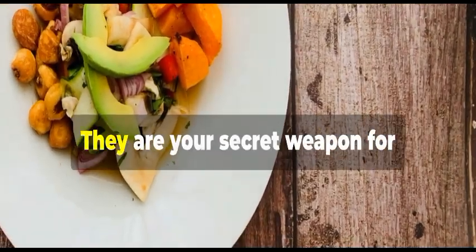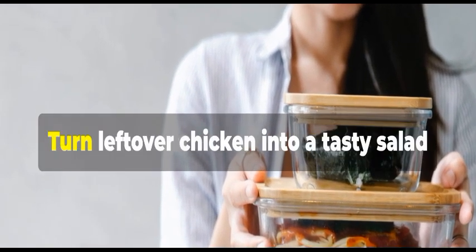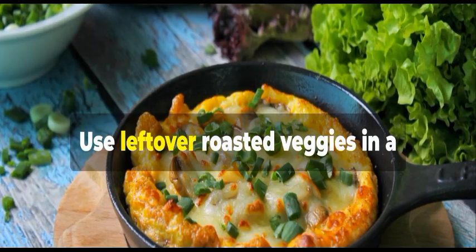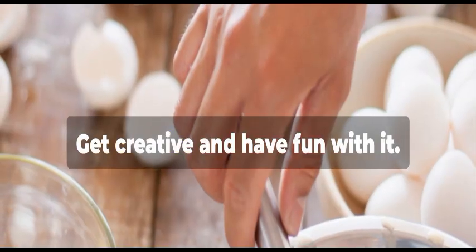Leftovers are not boring — they are your secret weapon for budget-friendly eating. Don't throw them away; reinvent them. Turn leftover chicken into a tasty salad or sandwich filling. Use leftover roasted veggies in a frittata or a quesadilla. Get creative and have fun with it.